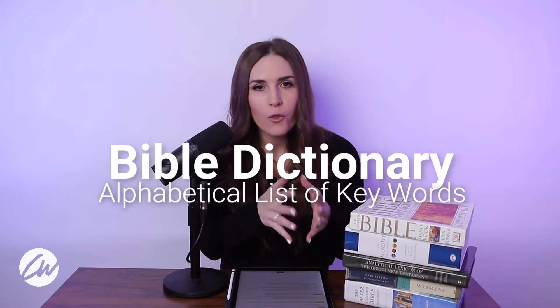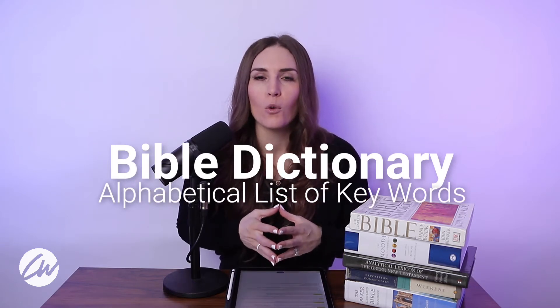Our next Bible resource is a Bible dictionary. Much like a normal dictionary, all the words are listed in alphabetical order, but here, instead of necessarily tying to all of the passages, they give a deeper explanation of cities, people, and words that are used in the Bible. This can be helpful if you just don't know a term or you want to learn more about a specific city. This is a good place to go to answer some of those basic questions as you're studying the Bible.